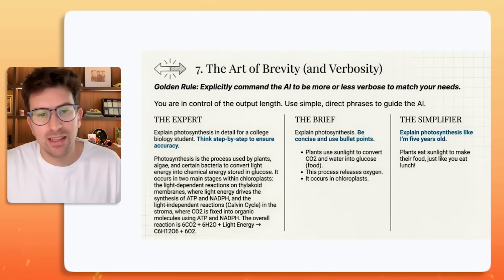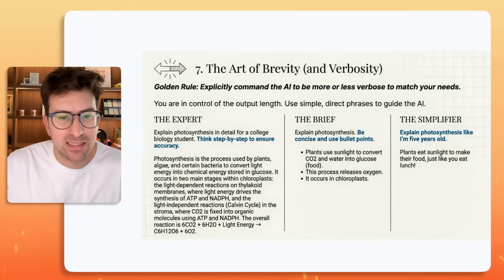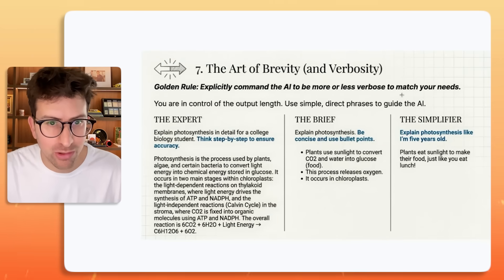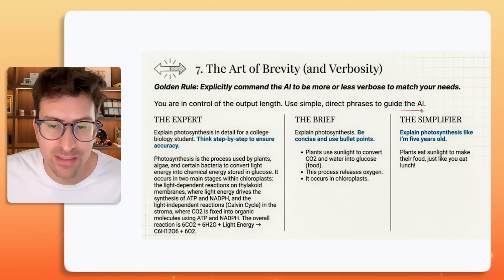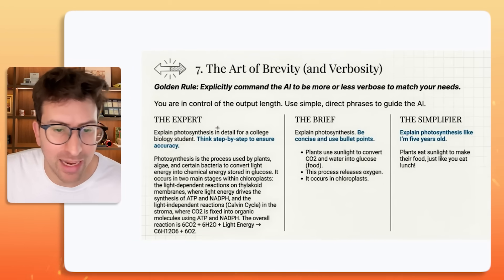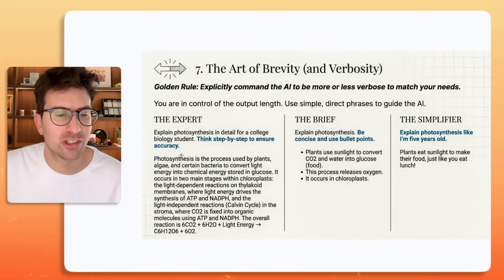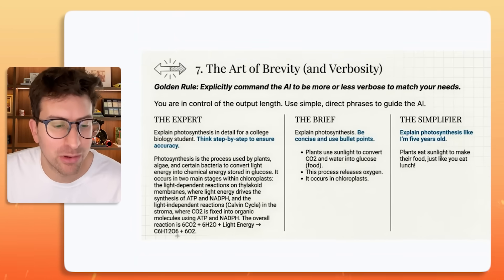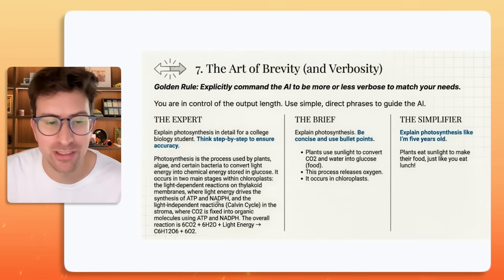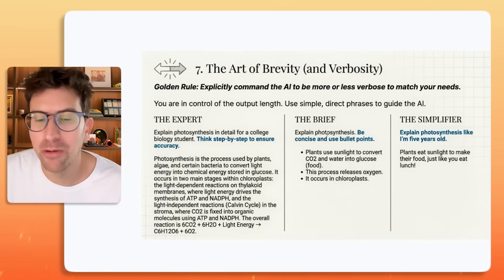Seven of ten: the art of brevity and verbosity. The rule here is explicitly command the AI to be more or less verbose to match your needs — you're in control of the output length. Use simple, direct phrases to guide the AI. For example, if you want expert depth: "Explain photosynthesis in detail for a college biology student. Think step by step to ensure accuracy."